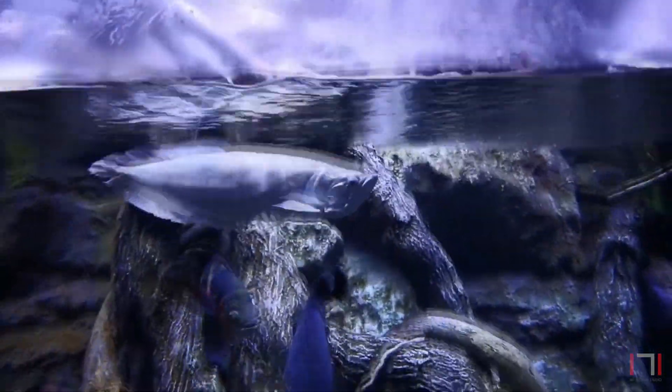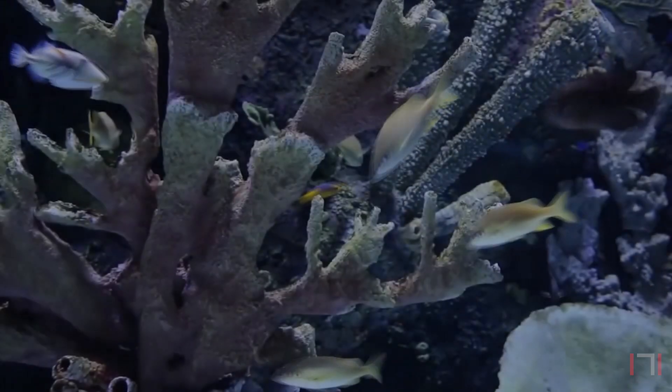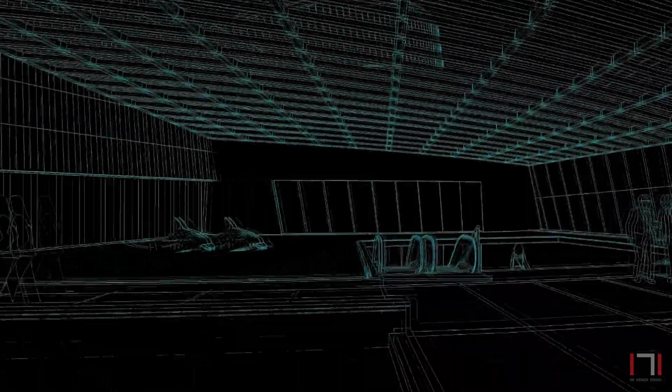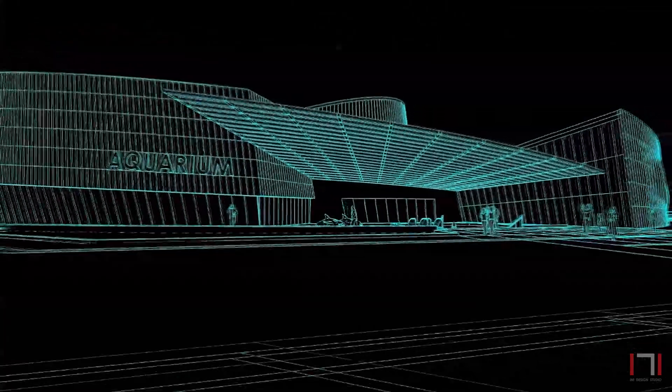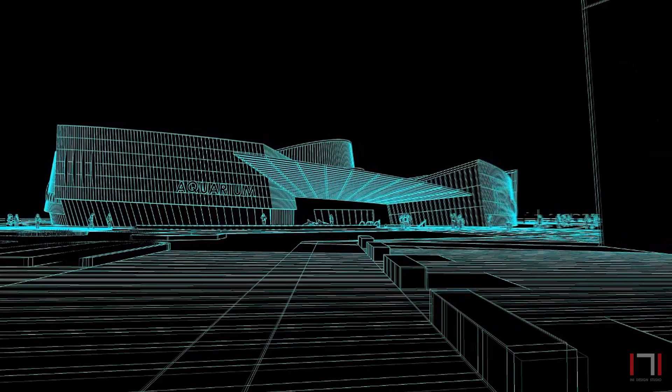Before exiting, the visitor passes through the museum store, full of aquatic material, both fun and educational. The carefully selected species, the specially designed exhibits, and the built form will truly make for a wonderful aquarium for all age groups and science seekers.